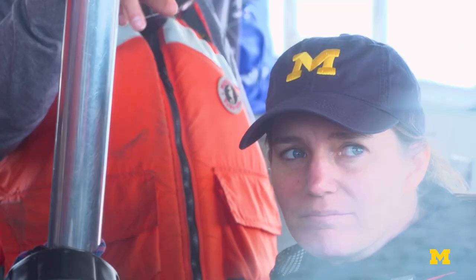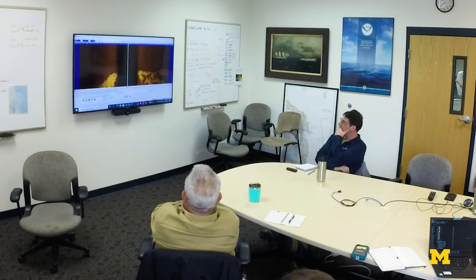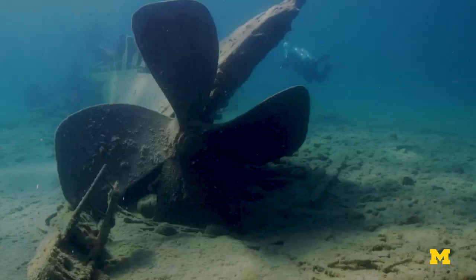We can think about the shipwreck detection problem similar to anomaly detection. We want to give the system a lot of experience seeing large amounts of data that doesn't necessarily have shipwrecks — just general terrain — so it can learn what those features look like. Then when it comes across new features like shipwreck sites or other archaeological sites of interest, it can recognize that it hasn't seen that before.